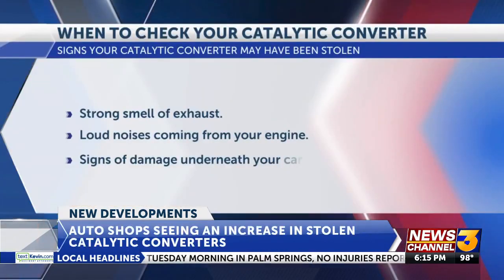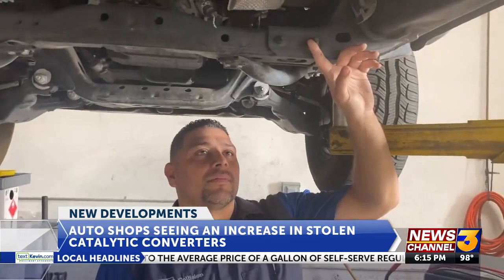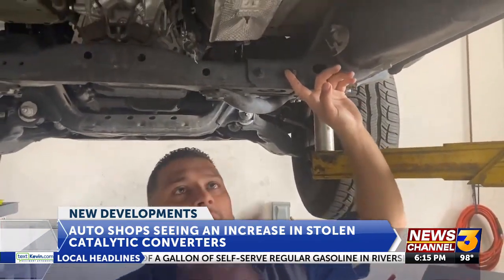It's just easy access for them to get something easy like that — quick to sell it on the black market. A loud noise, a strong smell of exhaust, and damage to the bottom of your car are all signs that thieves might have stolen your converter for the precious metals inside of it.